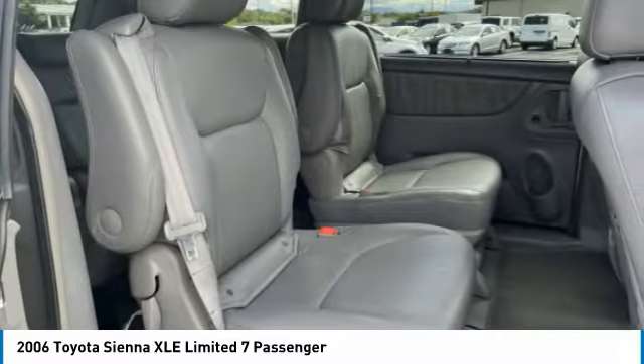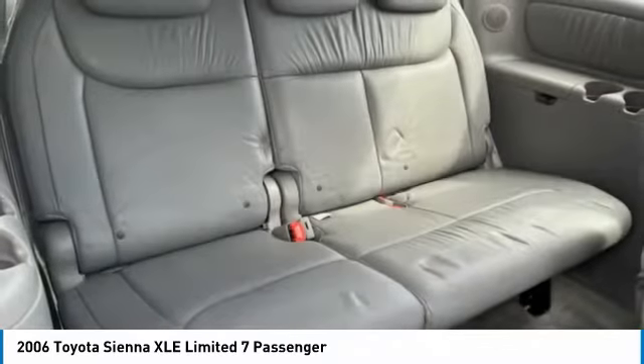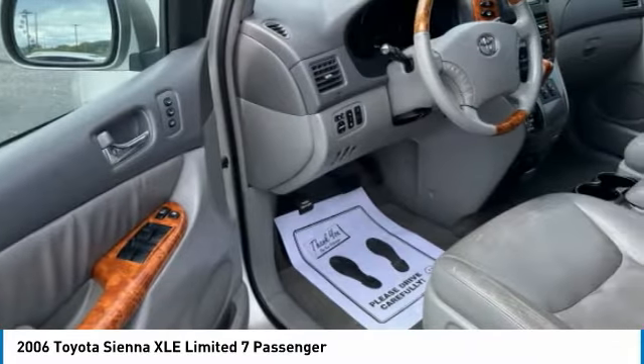Here are some of this vehicle's great options: alloy wheels, power liftgate, power mirrors, fog lights, luggage rack, rear window wiper, navigation system, leather upholstery, heated seats, and Bluetooth.